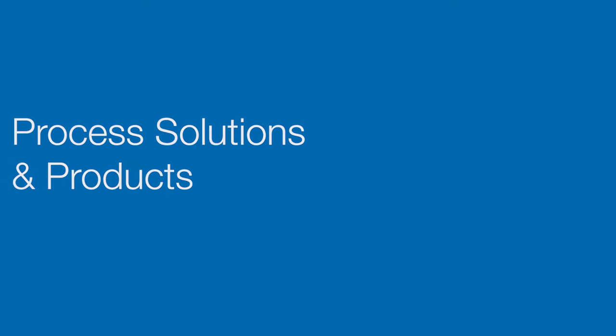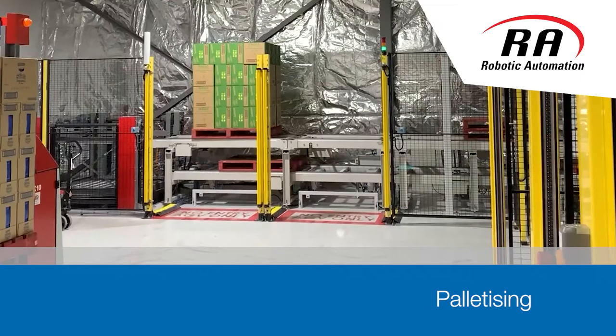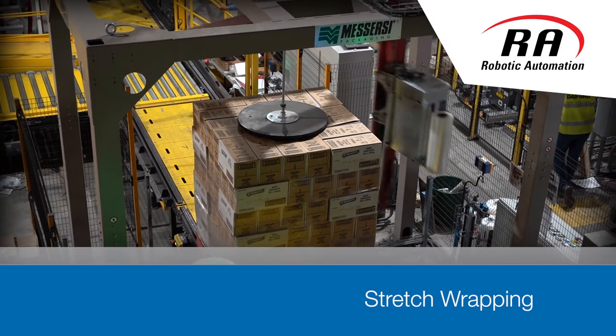We offer process solutions and products for palletising, robotic welding, pick and place, stretch wrapping, design, heating and assembly.